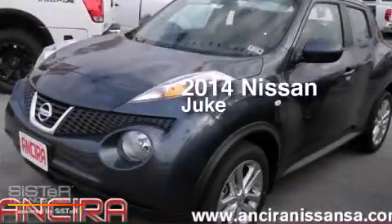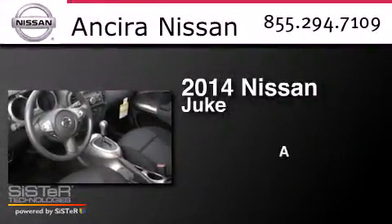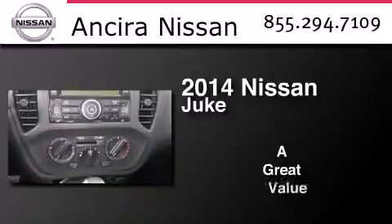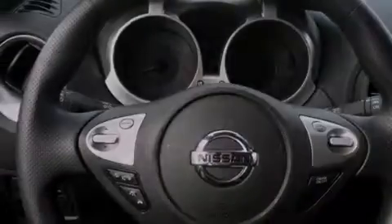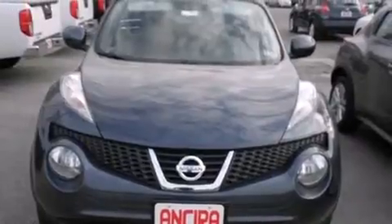This is a brand new 2014 Nissan Juke. All of the following features are included: Bluetooth cell phone integration, an intercooled turbocharger, cruise control, side curtain airbags, full power accessories, traction control, an anti-lock braking system, and air conditioning.